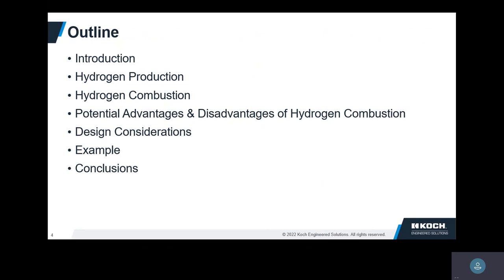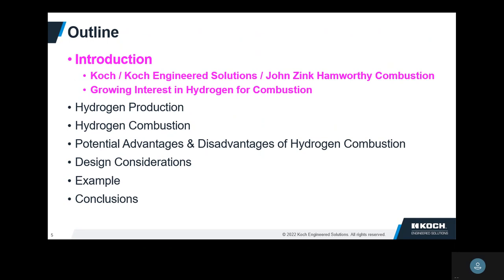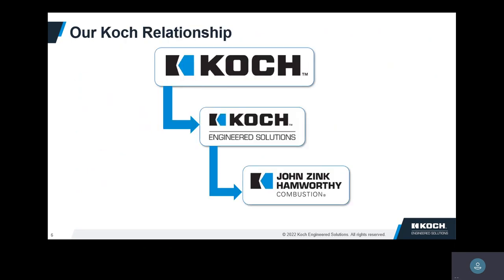I'll talk a little bit about hydrogen production, why hydrogen is different than other fuels when you burn it, disadvantages, some things to consider for design, a quick example, and then some food for thought. First, a little bit about the company.